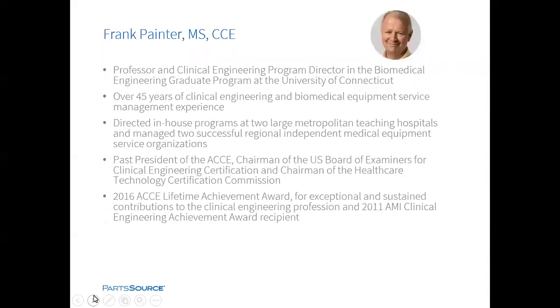Also joining us for the Q&A portion of today's webinar is industry expert Frank Painter. Frank is a professor and the clinical engineering program director in the biomedical engineering graduate program at the University of Connecticut. He is nationally and internationally recognized in the field of clinical engineering, with over 45 years of clinical engineering and biomedical equipment service management experience. And with that, I'd like to pass it over to Matt Dummert to begin our webinar.